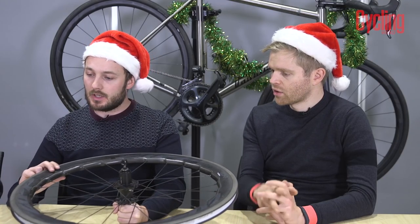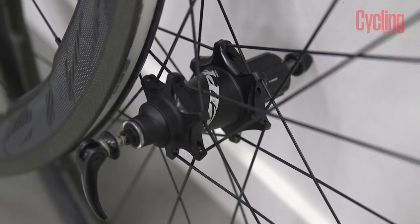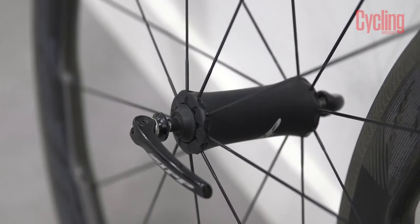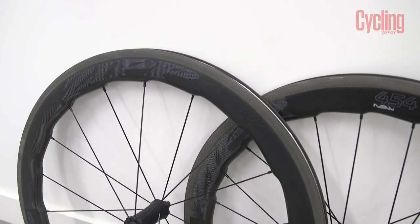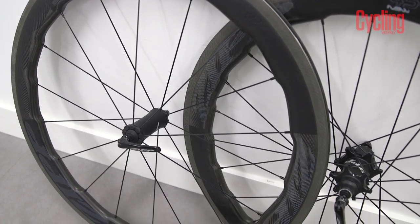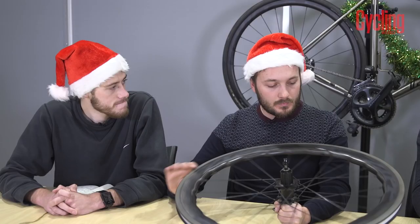I think to a certain degree they've done a good job with these, though I haven't spent too much time with them yet. They've also got a cool Cognition hub, which Zipp claims reduces the mechanical drag over the conventional three-pawl engagement. They are very expensive — you're looking at just over £1,500 for the front wheel alone.